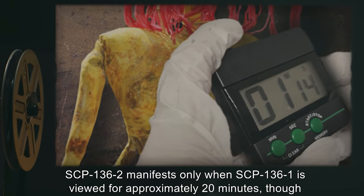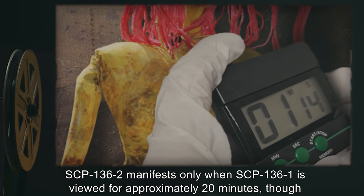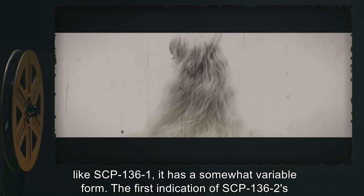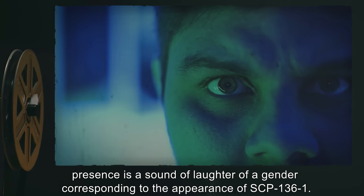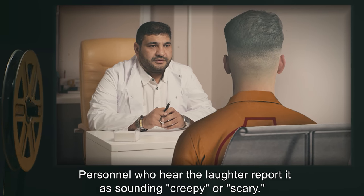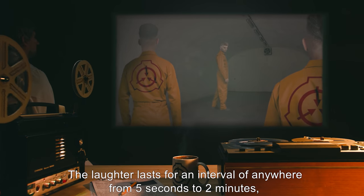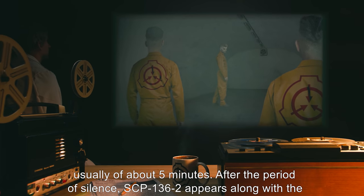SCP-136-2 manifests only when SCP-136-1 is viewed for approximately 20 minutes, though like SCP-136-1 it has a somewhat variable form. The first indication of SCP-136-2's presence is a sound of laughter of a gender corresponding to the appearance of SCP-136-1. Personnel who hear the laughter report it as sounding creepy or scary. The laughter lasts for an interval of anywhere from five seconds to two minutes, after which there is a period of silence usually of about five minutes.